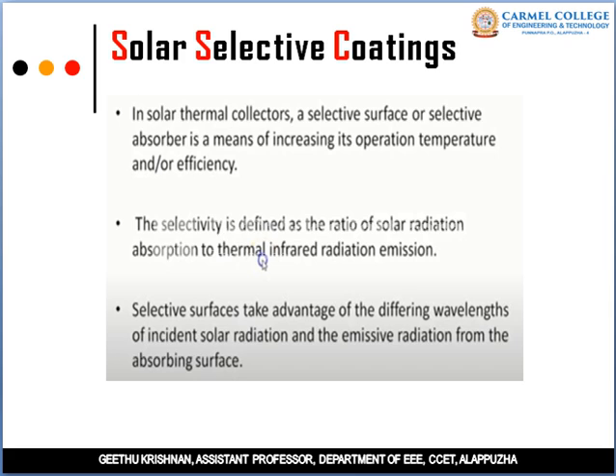The optical characteristics improved are transmittance, absorbance or emittance. In Solar Thermal Collectors, a selective surface or selective absorber is a means of increasing operation temperature and efficiency.